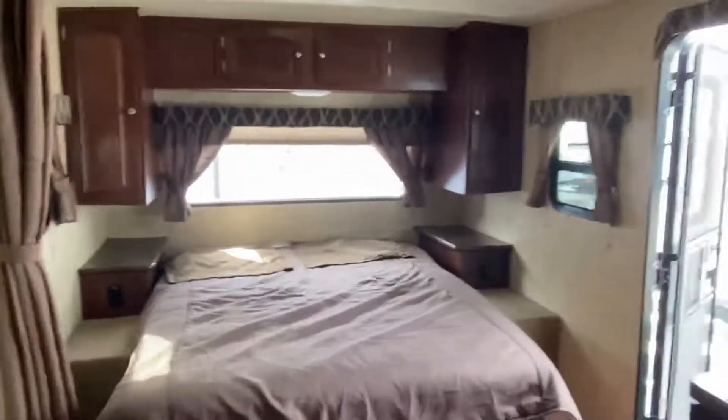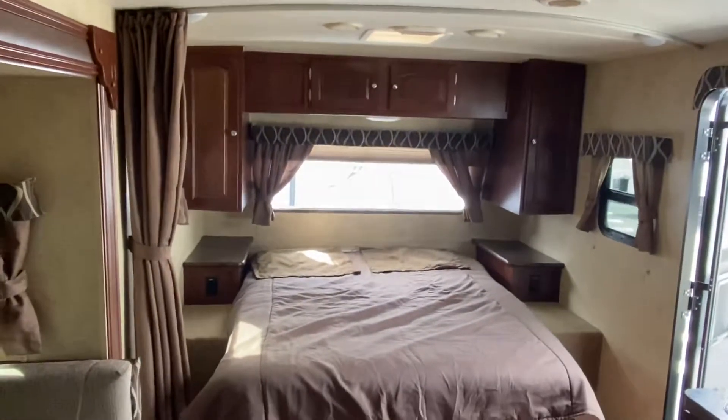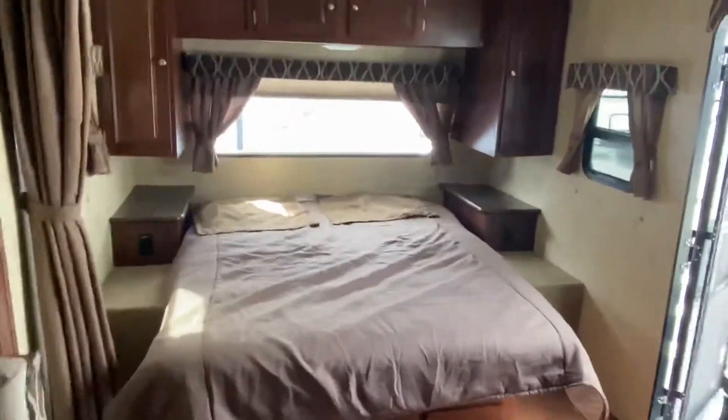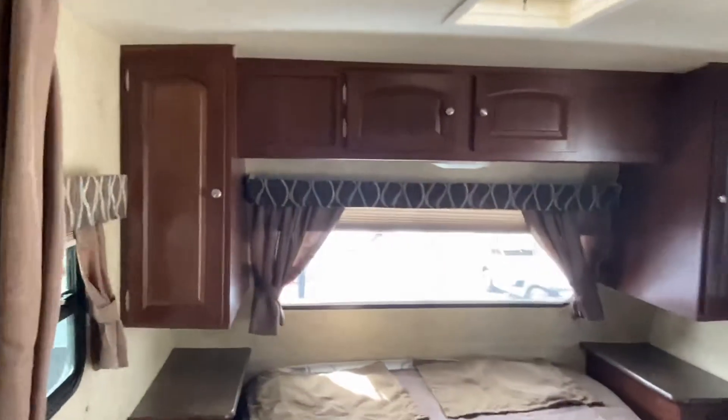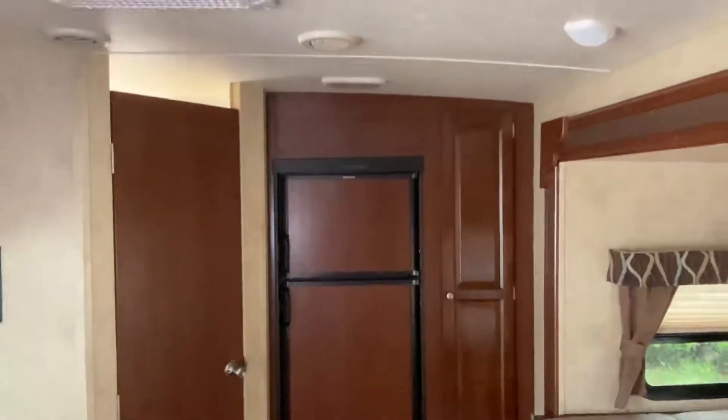It's a great camper — I definitely think you're going to love this one. Hopefully this little video kind of helps out. It's definitely worth everything. Beautiful interior, and you can definitely tell they took great care of it. Something this good in condition is very rare to come in, and I'd trust my own family in it.